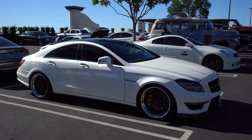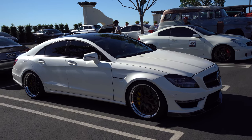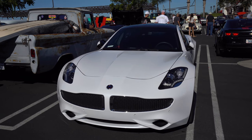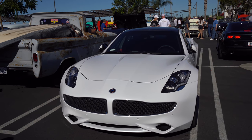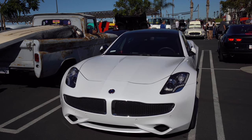This is the AMG four-door coupe — yes, it's a coupe even though it has four doors. And here's a Fisker Karma. This is what the Tesla would have looked like had Henrik Fisker not tried to screw over Elon Musk, left the company, and taken the design with him.